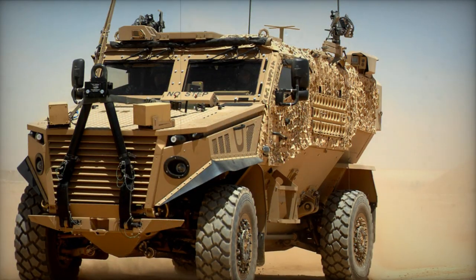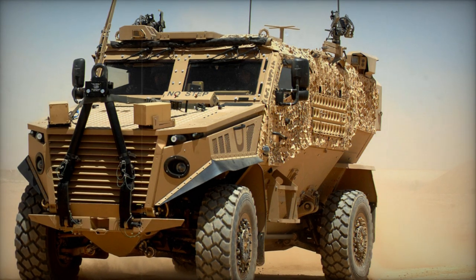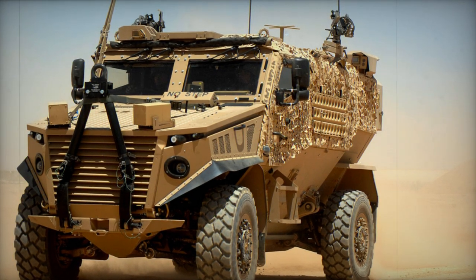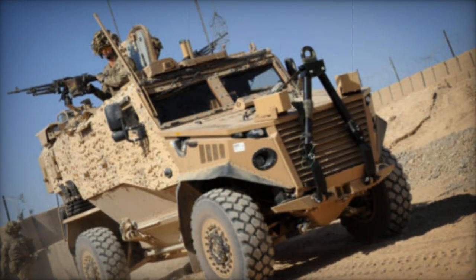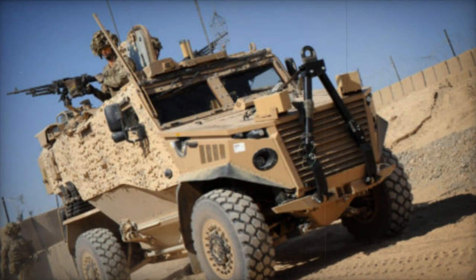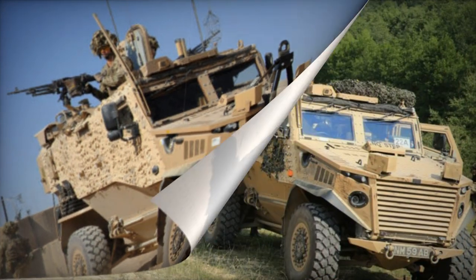The Ocelot also vied against the Thales Hawkeye and Moag Eagle 4 to meet the demands of the Australian Army. The standout feature of the Ocelot is its modular structure. It features an interchangeable pod, referred to as the skateboard,